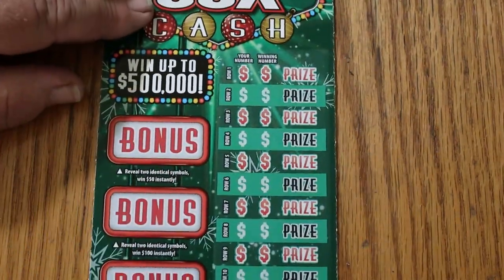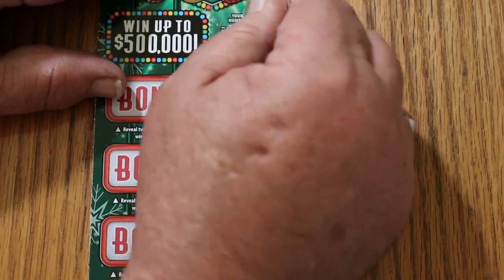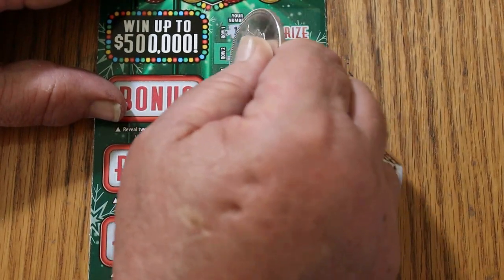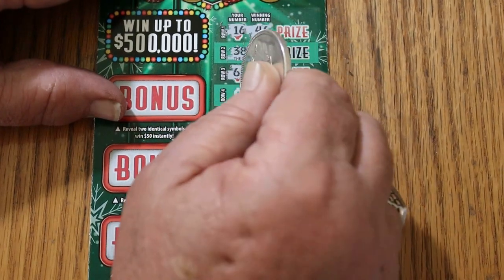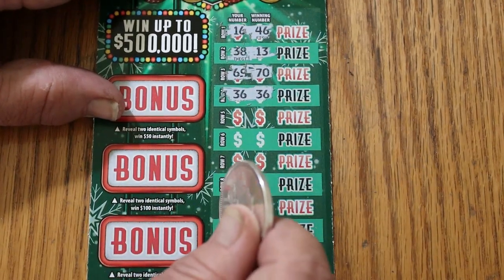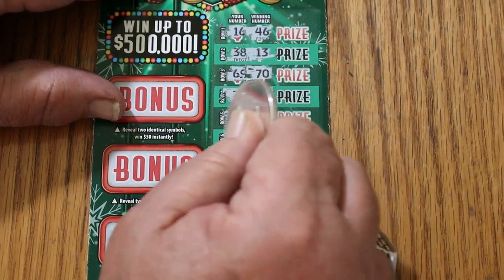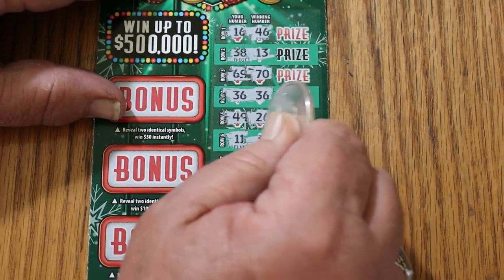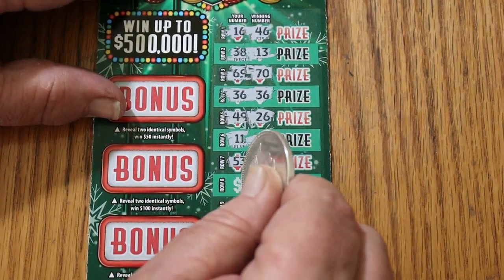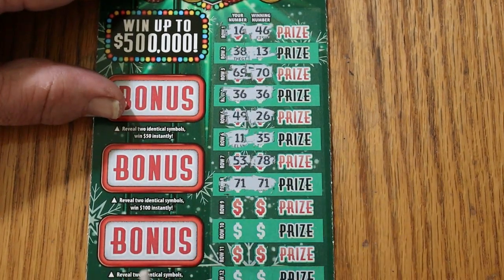Take a 26. And here we go. 16, 46, 38, 13, 69, 70. 36, 36 — and we have a match. Not going to be a wipeout. 49, 26, 11, 35, 53, 78. 71, 72, and 71. We have two matches now.